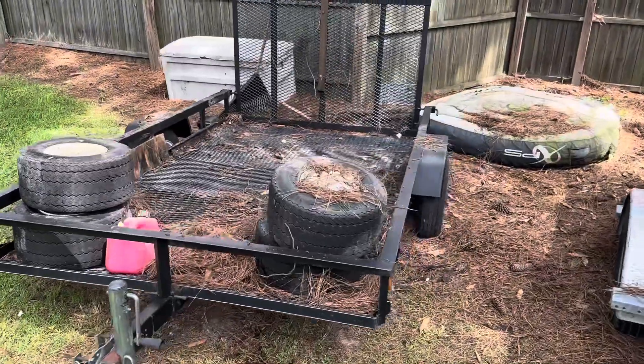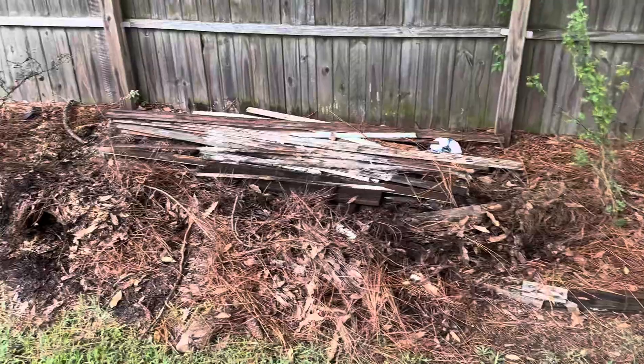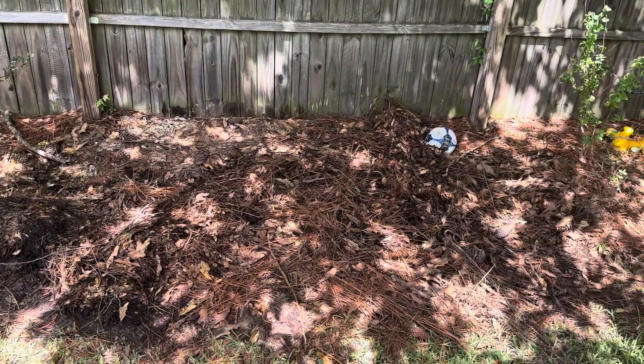We made sure we cleaned that trailer out good. Now we got the wood pile with all the ants and crap, and not anymore. Thanks for watching — don't forget to subscribe.